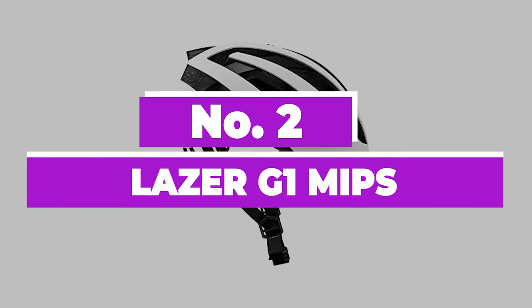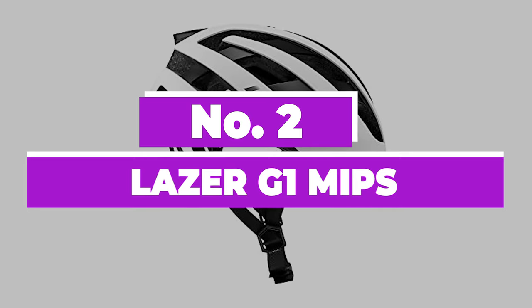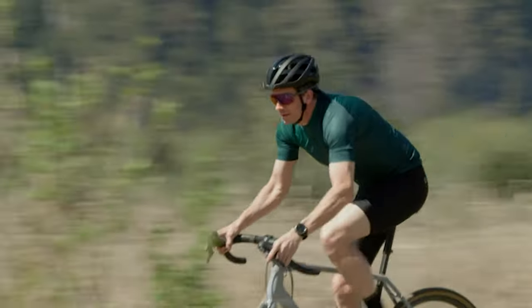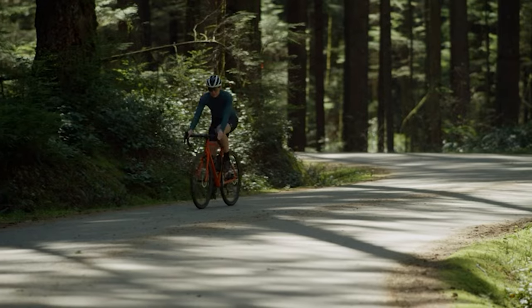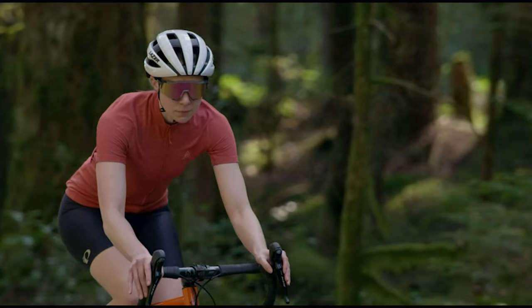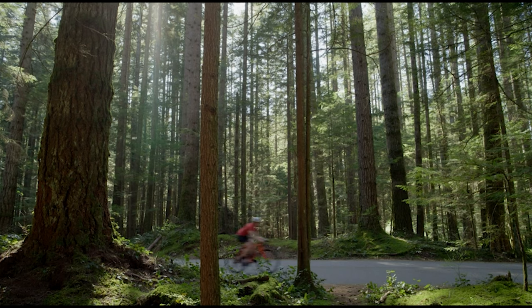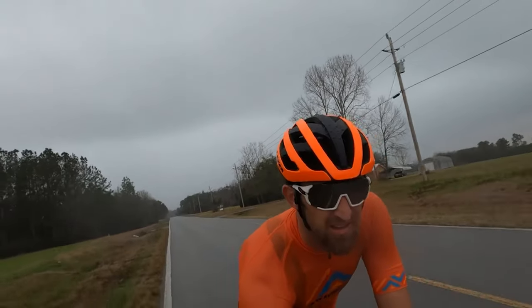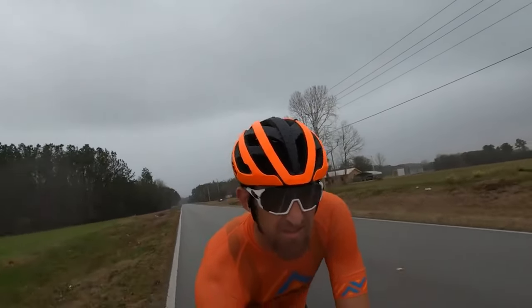Number 2: Lazer G1 MIPS. The feather-light and comfortable Lazer G1 Genesis helmet feels secure when on and boasts a simple, stylish look. Things like ventilation and fit are far more important with respect to comfort than a couple of grams less — and luckily, this helmet performs exceptionally well in that area.